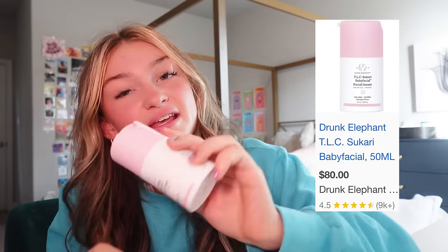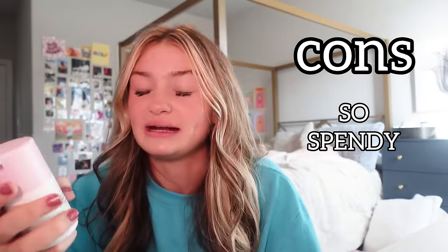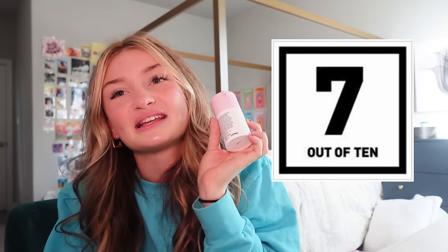This is the TLC Sukari Babyfacial. It does make my face feel like a baby — literally what it does. The packaging is really cute, which is a plus. A lot of people get Drunk Elephant because of the cute packaging. The one thing I don't like is it's so expensive — I'm pretty sure it's $80. It works, but it doesn't feel worth $80 for a face mask you're going to use maybe once a week. I give it a 7 out of 10 — it does what it says but it's a little expensive.